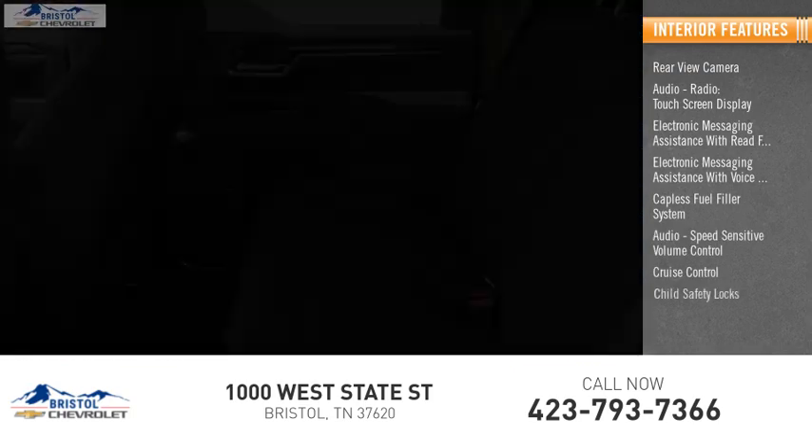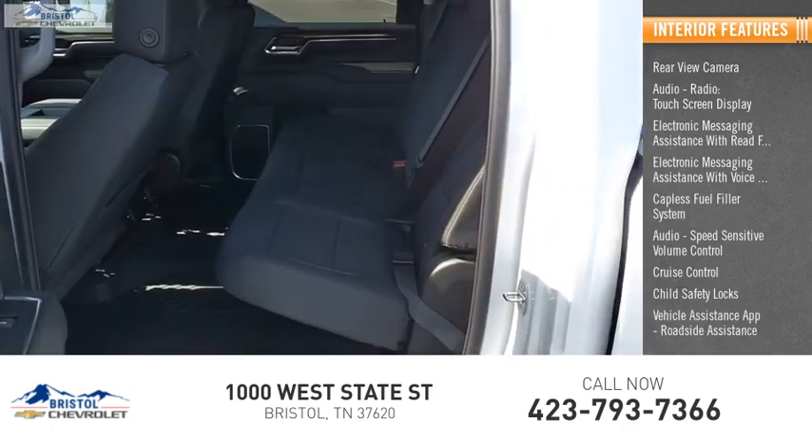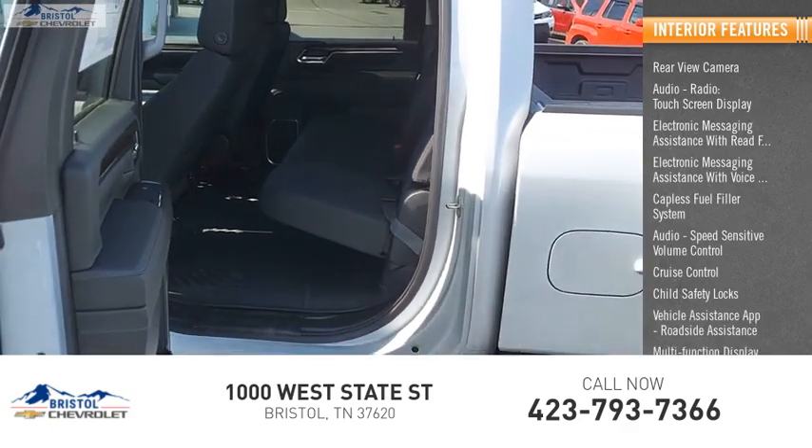Cruise control, child safety locks, vehicle assistance app, roadside assistance, and multi-function display.